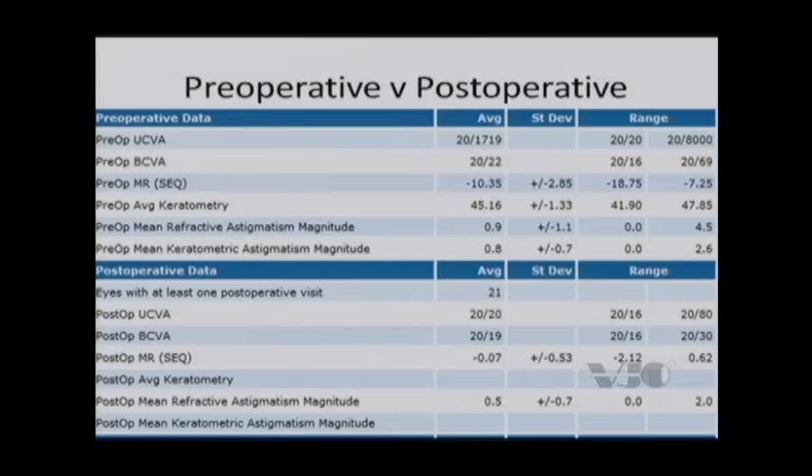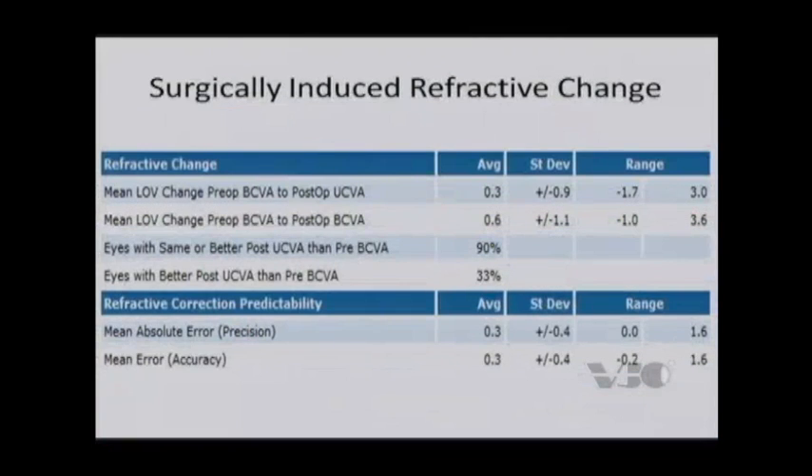There are certain patients who say, 'Doc, if I had a normal cornea and you felt like I could do LASIK, I'd feel more comfortable — a family member had it, or my significant other.' Just like with LASIK, we have to look at nomogram development in these patients, and we have to look at the need for retreatments or enhancements.